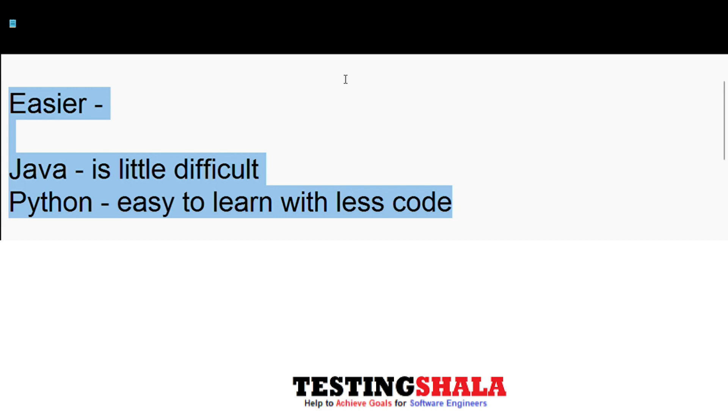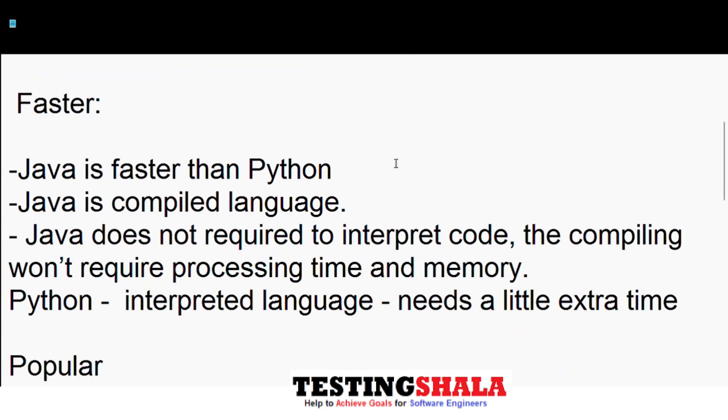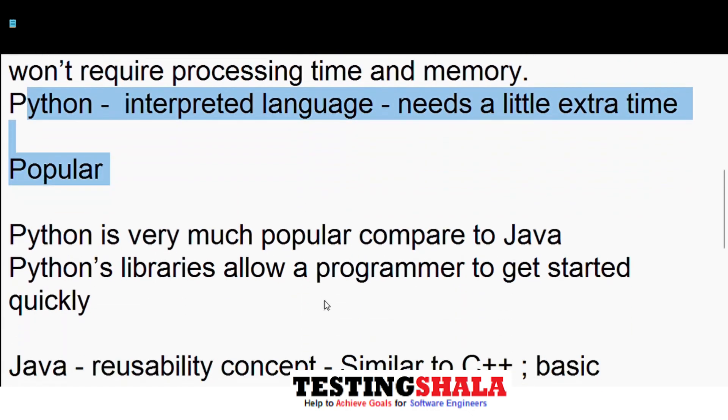The second major difference is in terms of speed. Java is a little faster than Python.